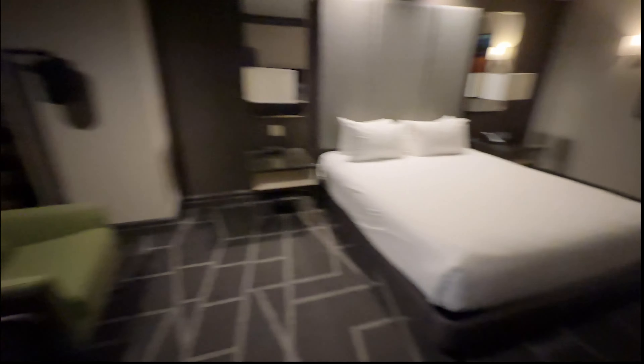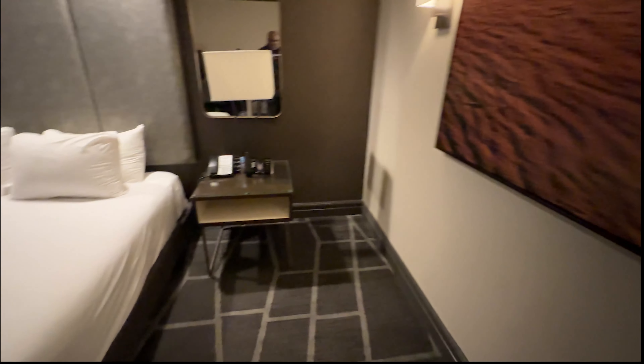The reason I chose the tower over the pyramid is I don't like the slanted windows, and the tower has additional square footage. There's also a bathtub here as well as a shower — the pyramid only has a shower, no bathtub. It was only ten dollars more than staying at the pyramid, so it was worth it. It's a nice clean room, especially for about 90 bucks.